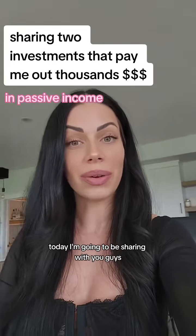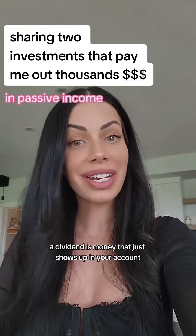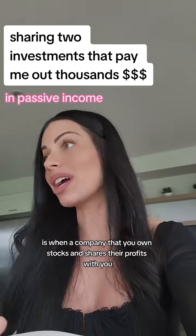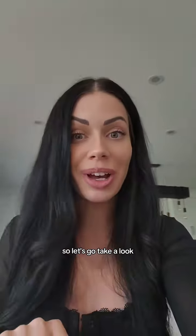Don't want to miss this. Today I'm going to be sharing with you guys two ETFs that pay me out thousands of dollars a year in dividends. A dividend is money that just shows up in your account — it's when a company that you own stock in shares their profits with you. So let's go take a look.